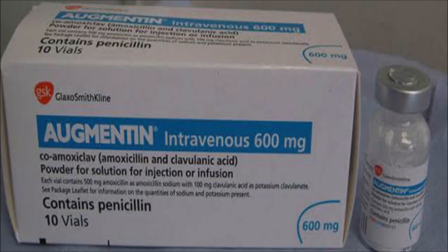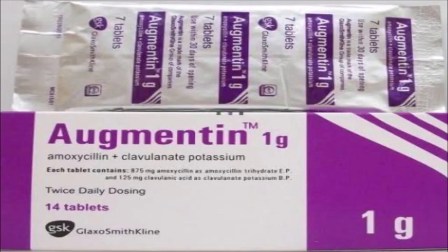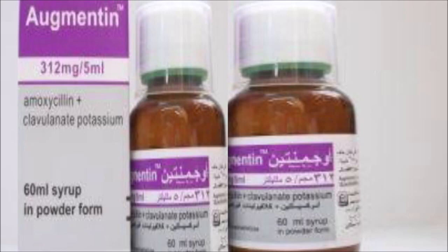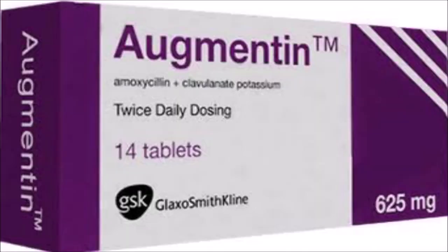Augmentin is used to treat many different infections caused by bacteria, such as sinusitis and pneumonia. It is a prescription antibiotic medication used to treat infections caused by bacteria. This combination makes Augmentin work more effectively against different types of bacteria than antibiotics that contain amoxicillin alone. Augmentin is effective for treating infections caused by many types of bacteria.